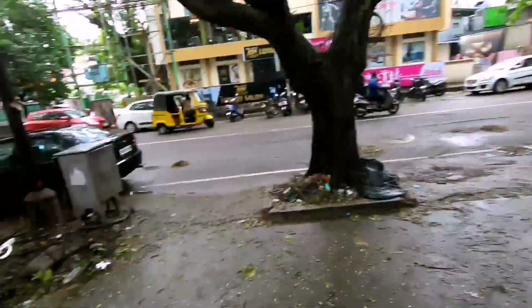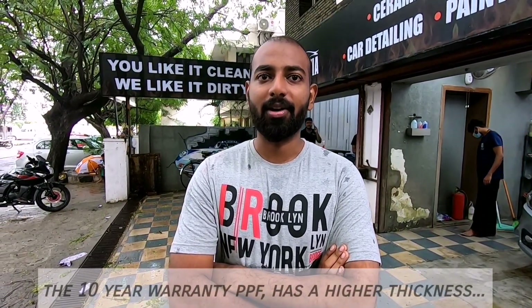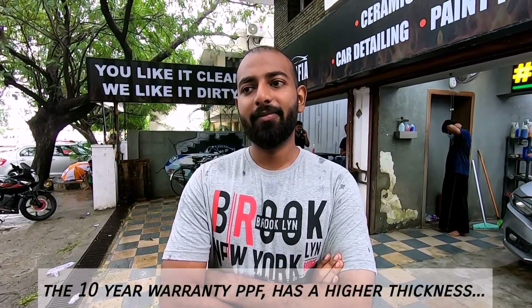So, approximate pricing — let's say I have a Ford Icon. If I was to PPF it, how much would it cost? For a Ford Icon, there are two kinds of PPF: one is a 5-year warranty PPF and one is a 10-year warranty PPF. For the 5-year warranty PPF it's around ₹80,000 plus, and for the 10-year warranty it'll cost you around ₹1,20,000 plus. So depending on the size of the vehicle, the PPF cost also varies.